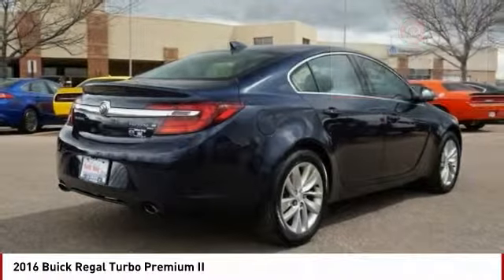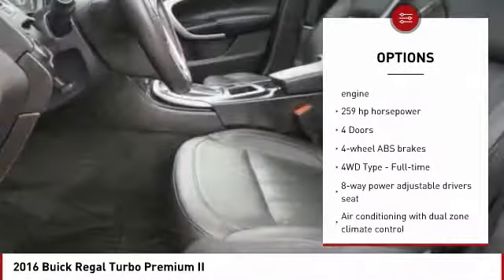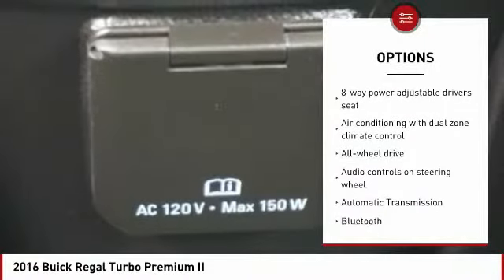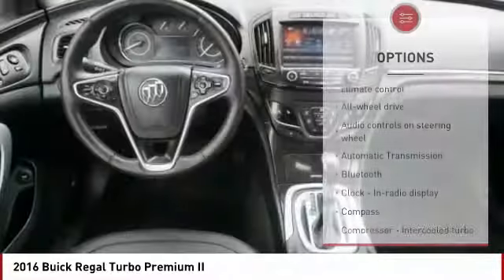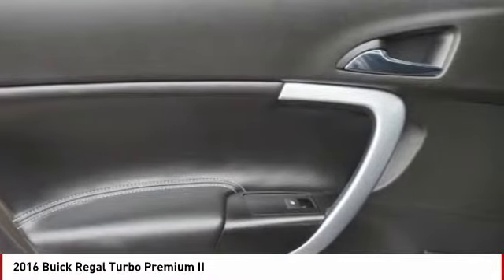Here are some of this vehicle's great options: Xenon Headlights, All-Wheel Drive, Navigation System, Remote Engine Start, Stability Control, Traction Control, Bluetooth, Passenger Airbag, Automatic Transmission, and Tilt and Telescopic Steering Wheel.